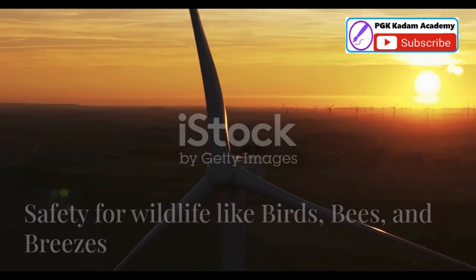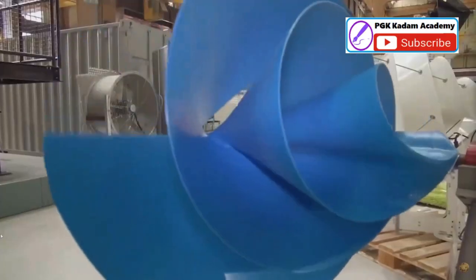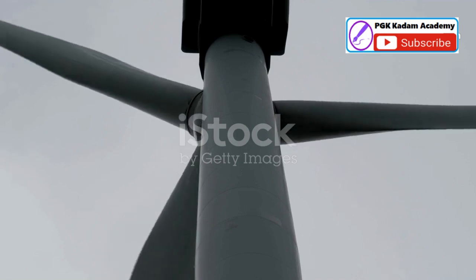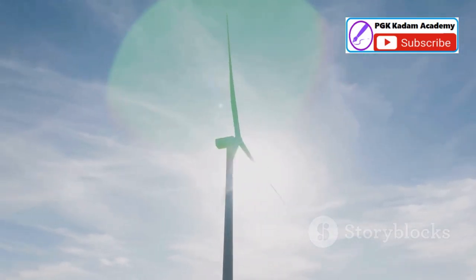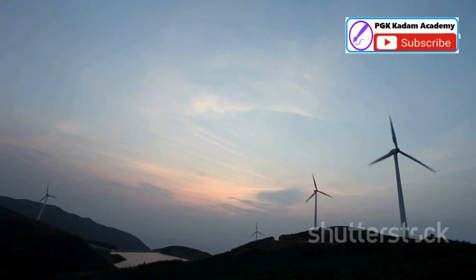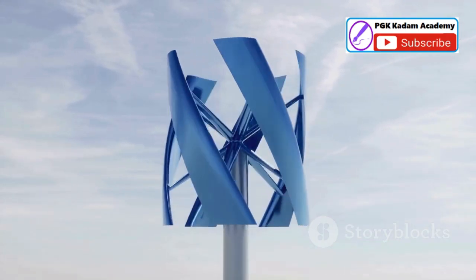Concerns about the impact of wind turbines on wildlife, particularly birds, are well documented. The Liam F1 turbine tackles this challenge head on. Its blades are designed with a smaller surface area, reducing the risk of bird strikes. Furthermore, the turbine's slow rotation speed minimises the risk of collision. The Liam F1 demonstrates that renewable energy solutions can be implemented in a way that respects and protects our planet's biodiversity, a testament to the power of thoughtful design in mitigating potential environmental impacts.